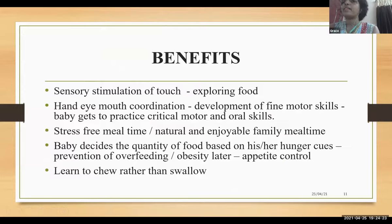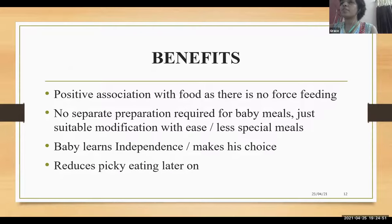Benefits of baby-led weaning: sensory stimulation of touch by exploring food. Baby learns to chew rather than swallow. Baby decides the quantity of food, so the baby has appetite control — this leads to prevention of overfeeding or obesity later. It is stress-free, enjoyable, and natural family time. Hand-eye-motor coordination is better and the baby gets to practice critical motor and oral skills. There is a positive association with food because there is no force feeding. No separate preparation is required, so time consumed is less. Baby learns independence, autonomy, and makes his own choices, which reduces picky eating later on.